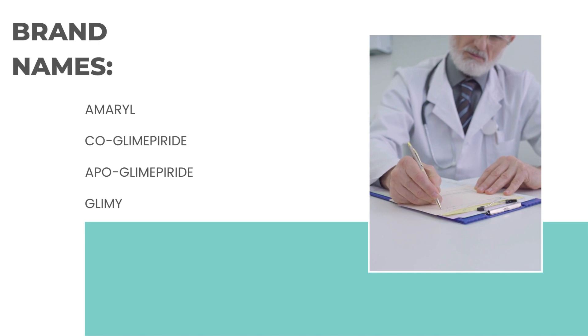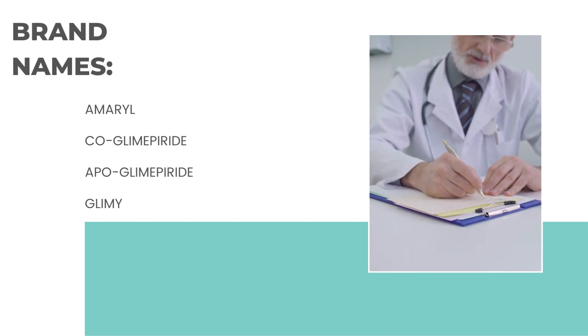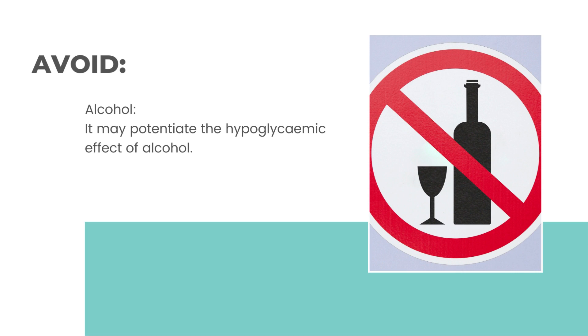Brand names mostly prescribed by doctors include Amaryl, Coglimepiride, Apoglimepiride, and Glimmy. Alcohol should be avoided while taking this medicine, as it may potentiate the hypoglycemic effect.